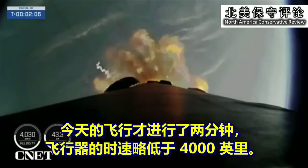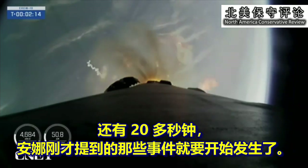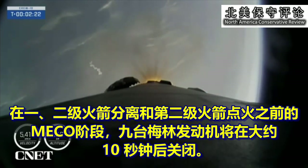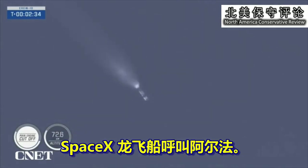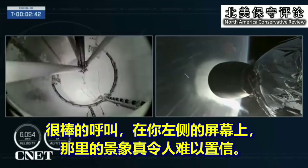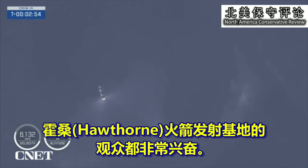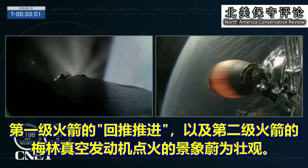Now we're just two minutes into today's flight. The vehicle is traveling just under 4,000 miles per hour, just about 20 seconds away from those events. The nine Merlin engines will shut down in just about 10 seconds for MECO. Main engine cut off. Stage separation confirmed. And we just saw incredible views — you can see the boost-back burn on the first stage as well as the Merlin vacuum engine igniting on the second stage.